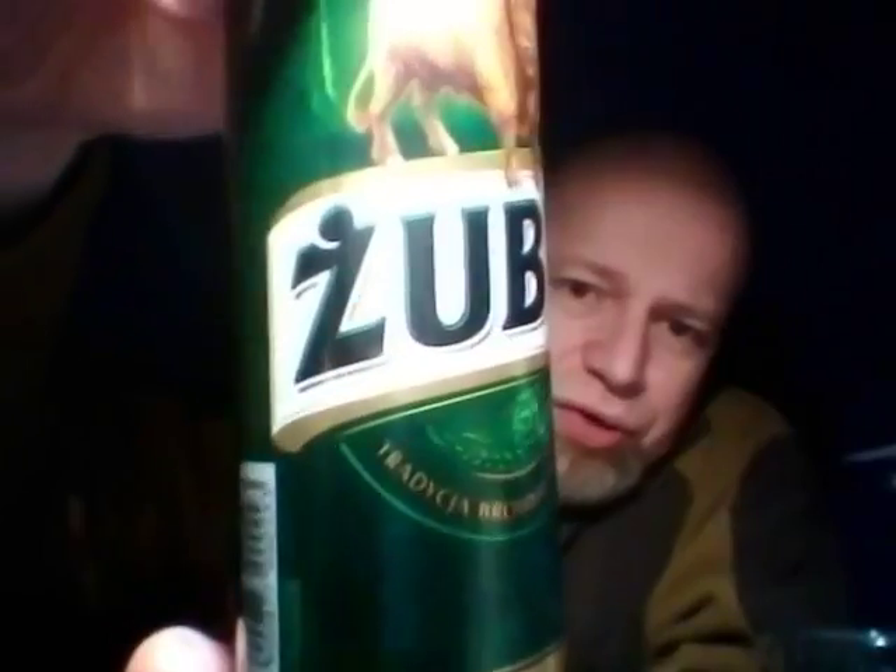The beer I've got is a canned beer. I looked up on the internet about this one because I was quite interested, actually, because it's got Polish writing on. Now I perceived this one to be a Polish beer, but it isn't — it's actually a Czech beer. It is called Zuba.